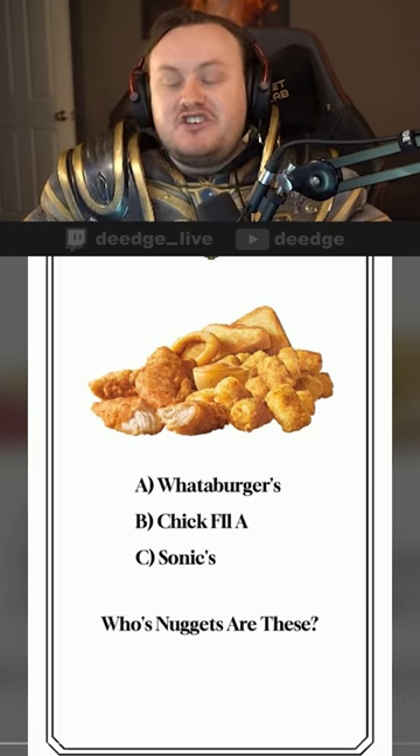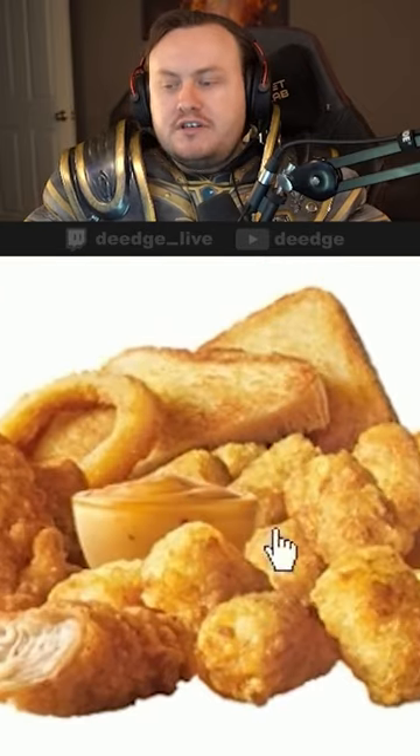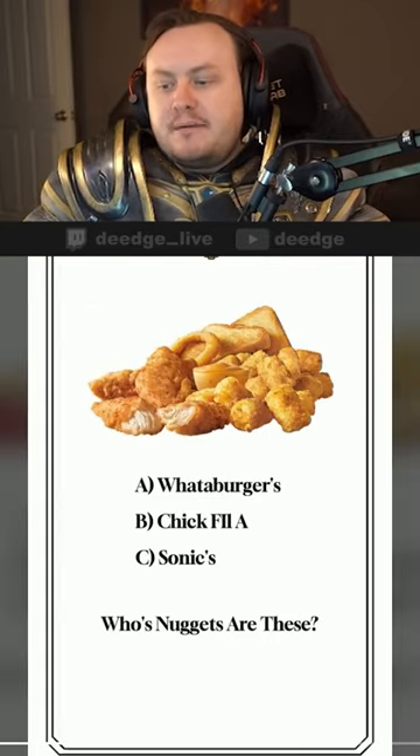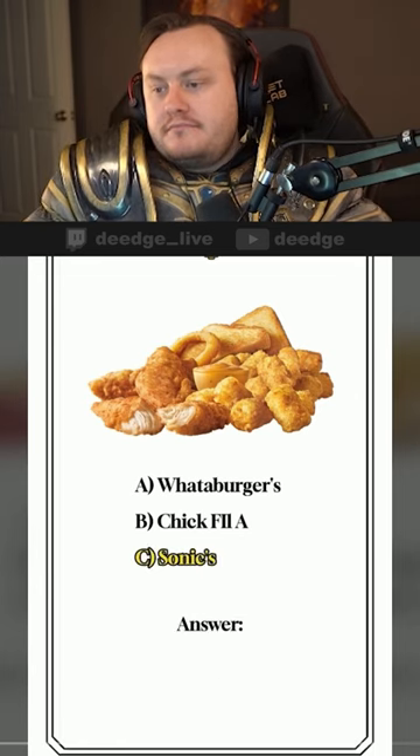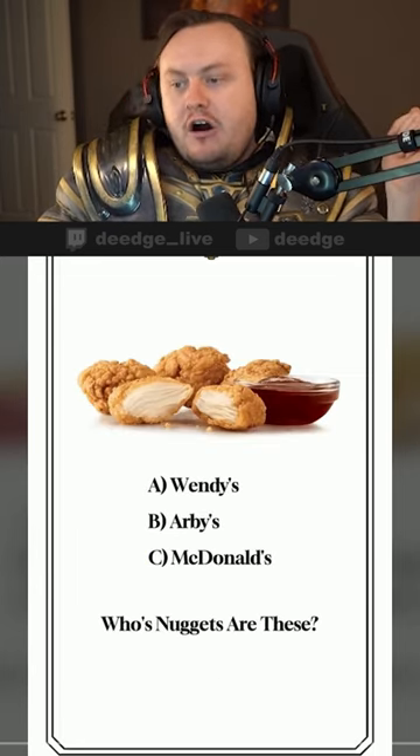Whose nuggets are these? Oh, now this one's a little squirrelly. Pictured here is not just the nuggets — this is a Sonic combo pack. We've got nuggets, tots, the onion ring, and of course two slices of Texas toast. This is going to be a Sonic value combo meal. Answer: nice.